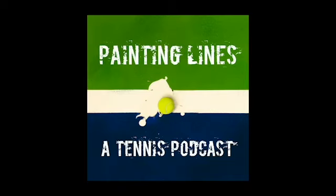Welcome to the Painting Lines podcast, your one-stop shop for all things tennis. Join Eric and Aidan in their discussion for updates on news and pop culture, and from hot takes to betting, they've got you covered. Ready? Let's go.